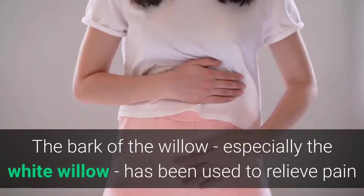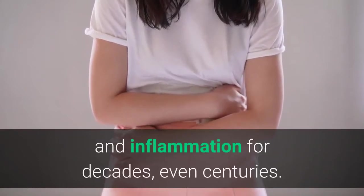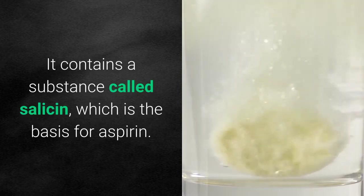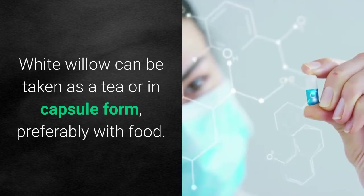The bark of the willow, especially the white willow, has been used to relieve pain and inflammation for decades, even centuries. It contains a substance called salicin, which is the basis for aspirin. White willow can be taken as a tea or in capsule form, preferably with food.